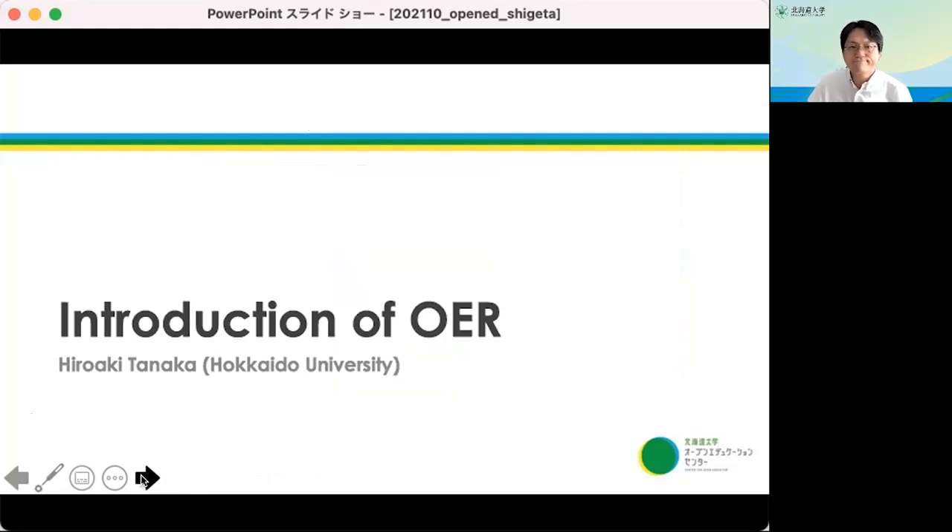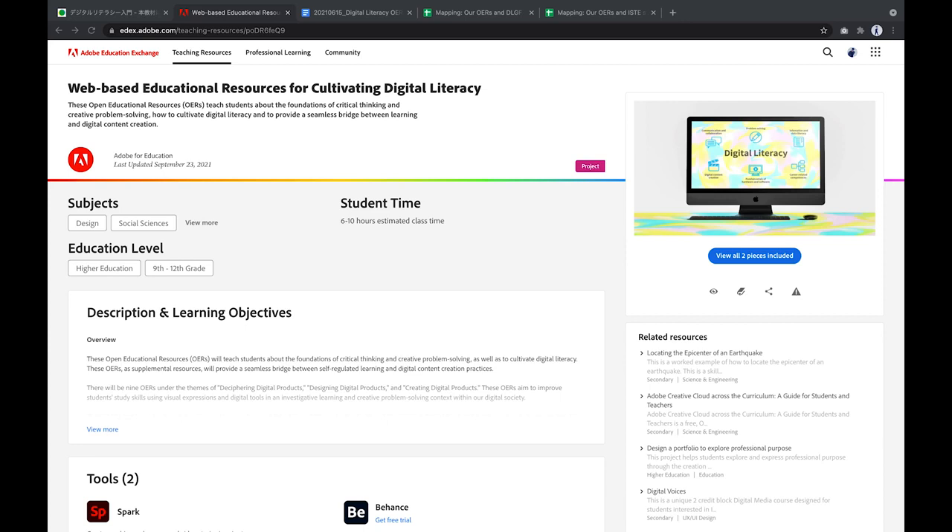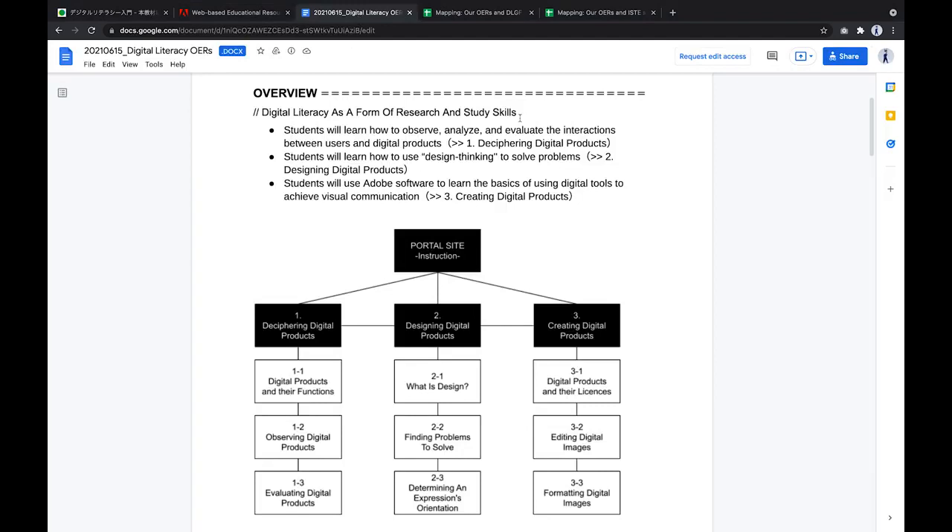My name is Hiroaki Tanaka. I would like to introduce the open educational resources for cultivating digital literacy. These, version 1, are being developed through a collaborative research project between Hokkaido University and Adobe KK. We have been looking at digital literacy as a form of research and also as a study skill. Our aim in developing OERs is to use visual expressions and digital tools in investigative learning and problem solving in order to improve both research skills and study skills.